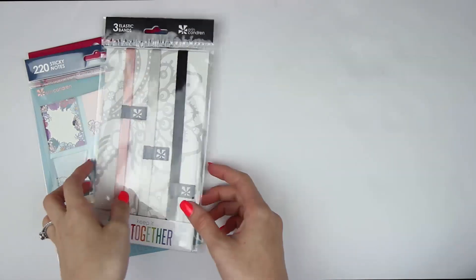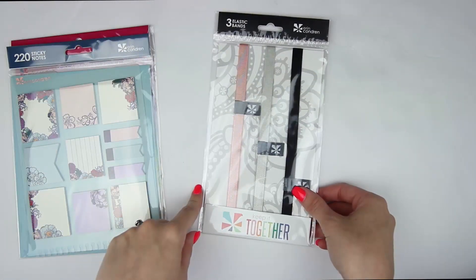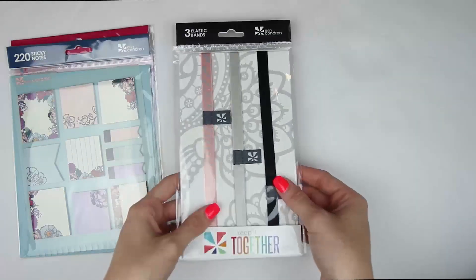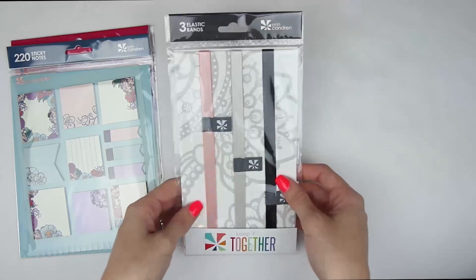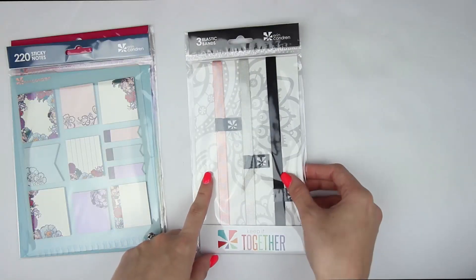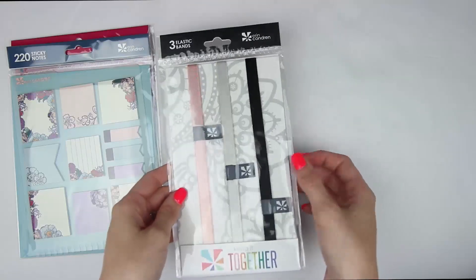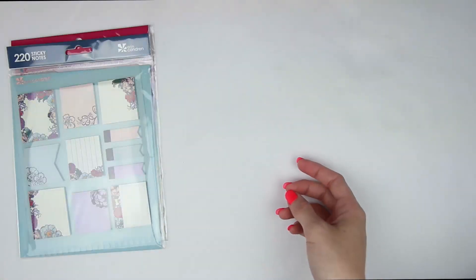Then I also got a pack of these three elastic bands. I believe these were the neutral colors — it comes with pink, gray, and black. I use these at the end of the year; I wrap up each of my planners and put them away. So I definitely needed to get some more of these.